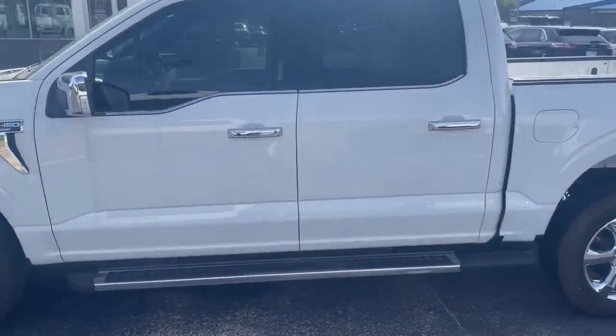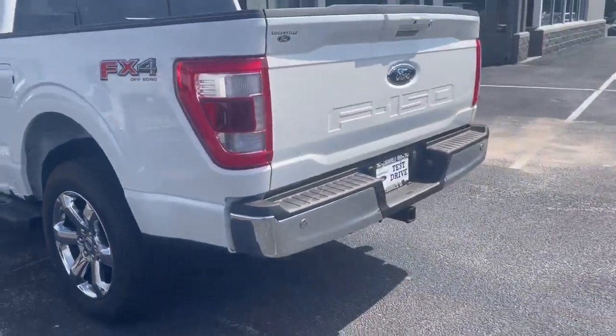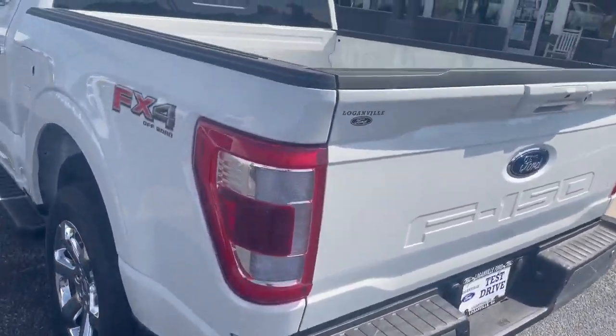Ford just looked all the way around. It does have a power tailgate release, sliding rear window, backup sensors, and of course your backup camera.